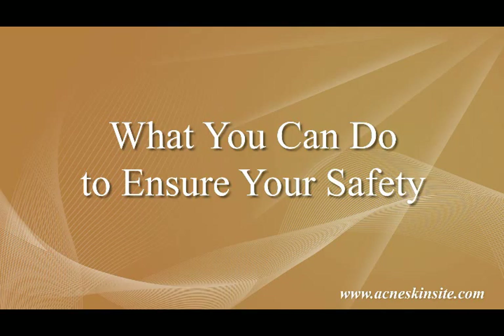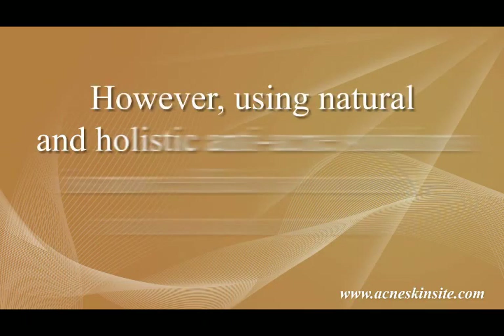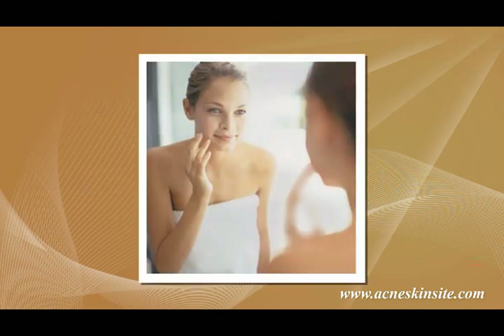What you can do to ensure your safety. The first thing you need to do is to seek your dermatologist's advice before trying an anti-acne solution. Your dermatologist can give you the professional advice that you need to ensure that you are going to use an effective product as well as one that will not put your health at risk. However, using natural and holistic anti-acne solutions is more effective in getting rid of acne for good. Solutions such as these go beyond your skin surface in order to solve your acne problems. When you finally get rid of acne, you will no longer require using anti-acne products that have harmful side effects.